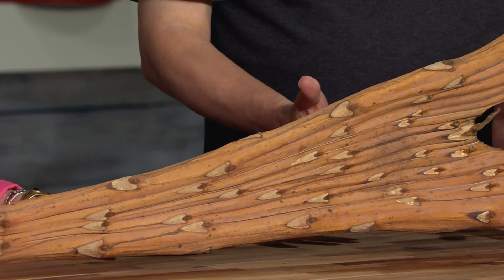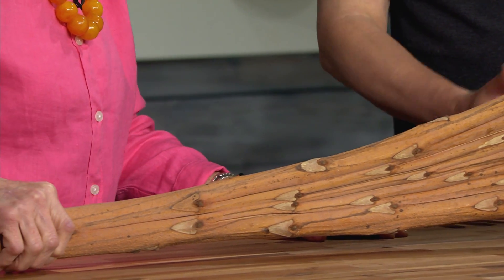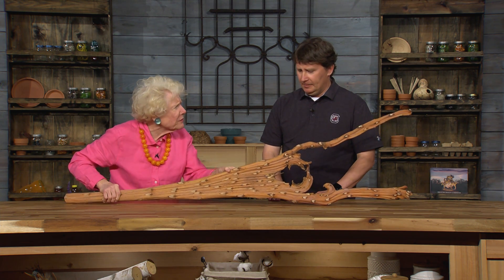But obviously this doesn't look like your normal tree. It looks almost like a broom or a cinnamon broom, something you'd get around the holidays. It's absolutely fascinating, but what happened to make it do this?